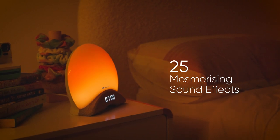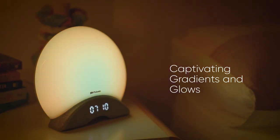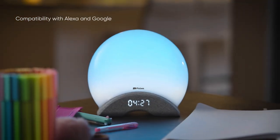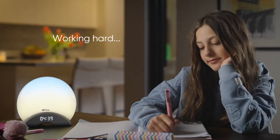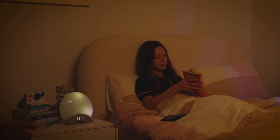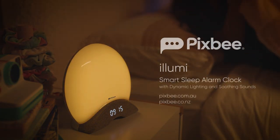With 25 mesmerising sound effects, a range of captivating gradients and glows, easy touch controls and compatibility with Alexa and Google, all set by the Pixby app. Whether you're working hard or hardly working, the Pixby Illumi adapts so you can sleep, wake and live in soothing serenity.